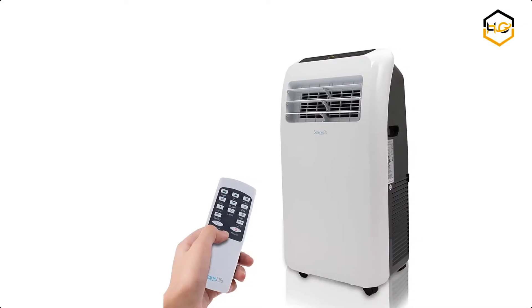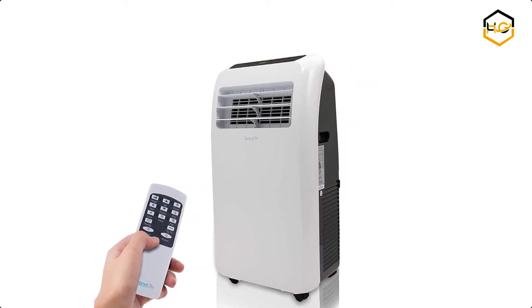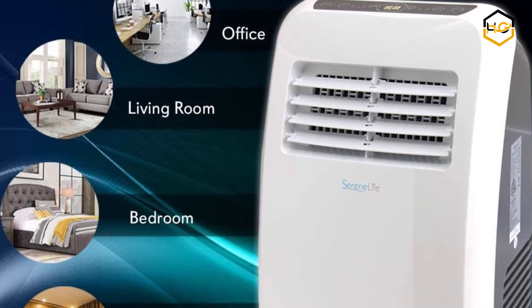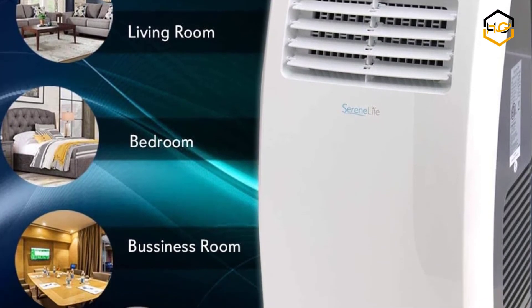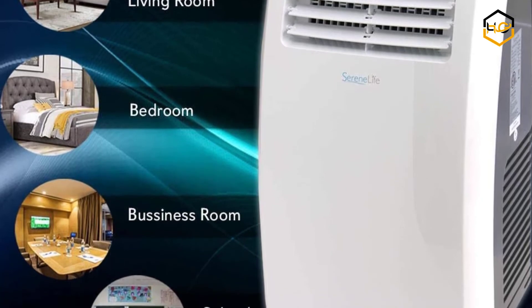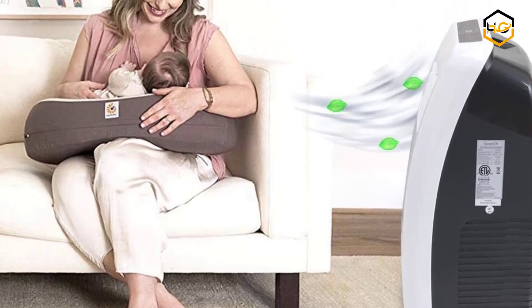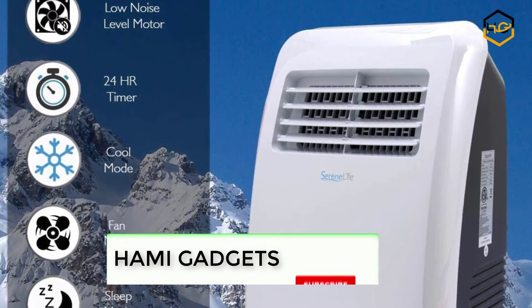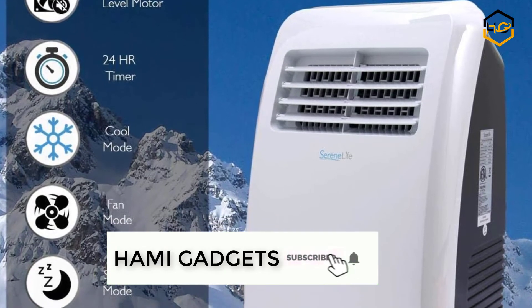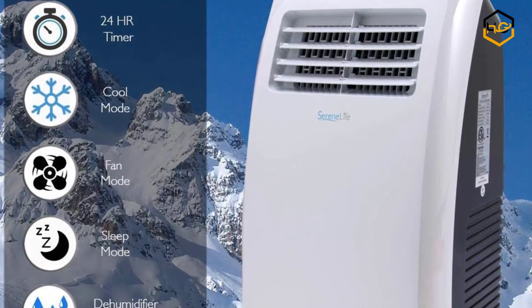At number 6, we have the Serene Life Portable Air Conditioner. It features a lightweight, handy, sleek body design intended to be used in the bedroom, living room, or garage — at home or in the office. It features rolling wheels for easy portability. You don't only get the cooling effect, but it also helps reduce humidity levels. Its air purifier function makes your home less hospitable to allergens such as dust mites, mold, and mildew by selecting dehumidifier mode.